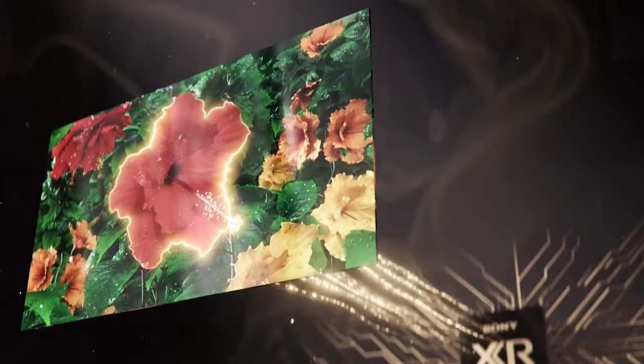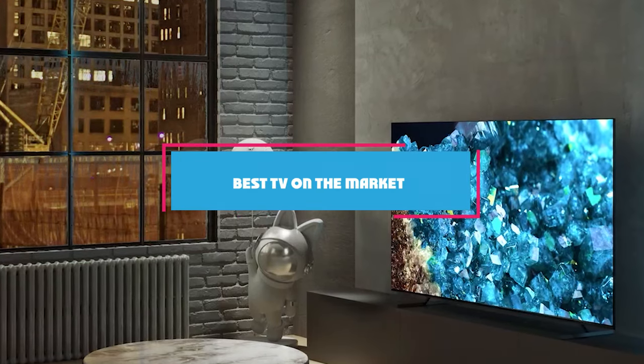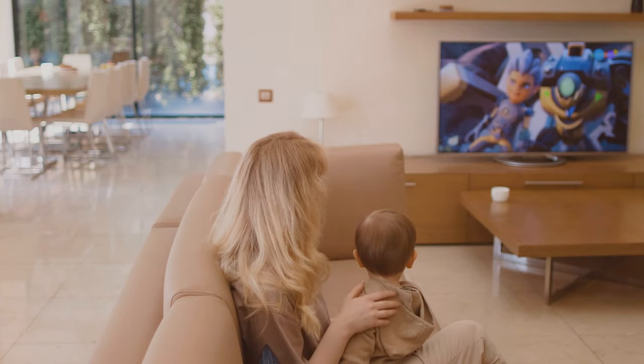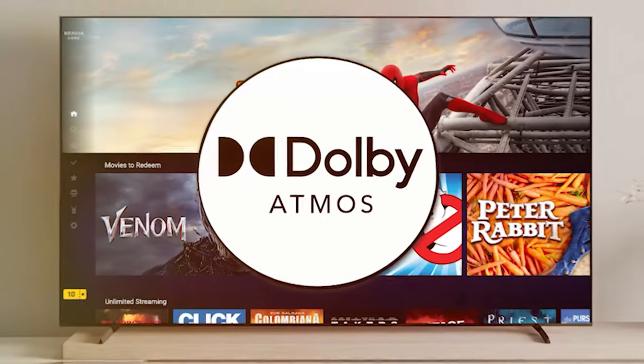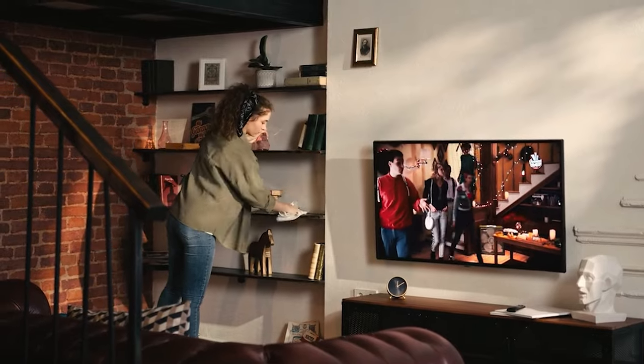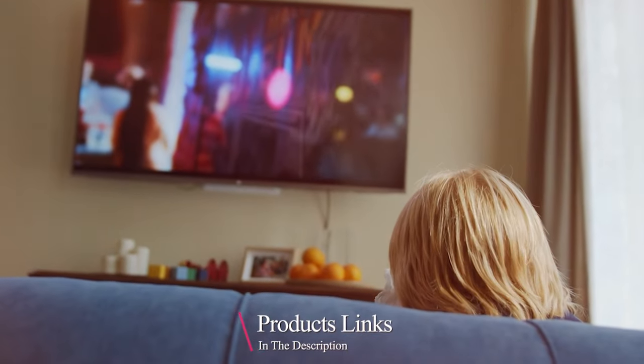Welcome back to the channel, all about bringing you the latest and greatest in home entertainment. Today, we are diving into the world of top-notch televisions to find the absolute best TV on the market right now. From stunning visuals to cutting-edge features, we have scoured the tech landscape to bring you the ultimate contenders. Stick around as we unpack the highlights and help you make an informed decision on your next TV upgrade.